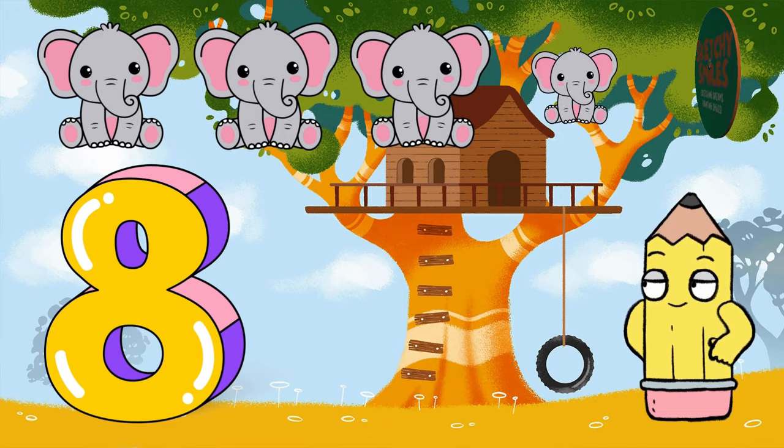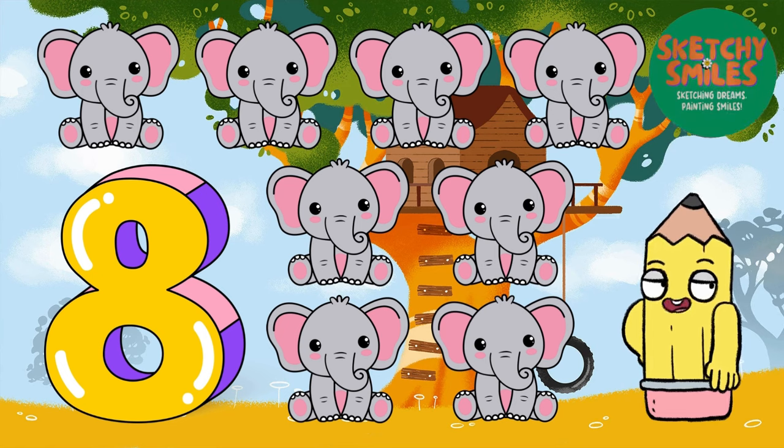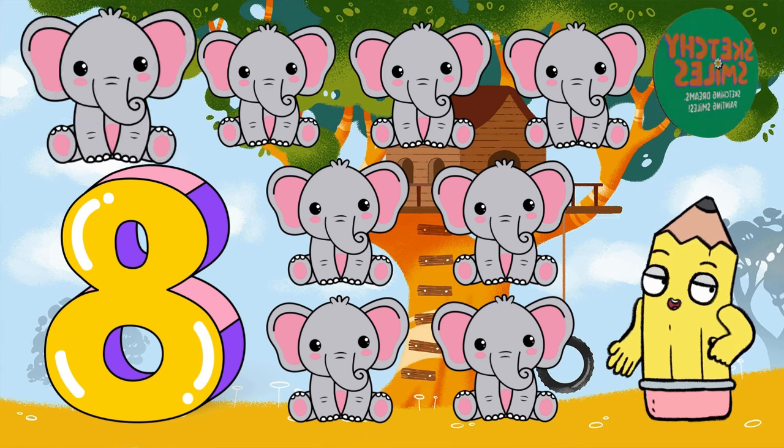And here comes the number 8. Now count with me: 1, 2, 3, 4, 5, 6, 7, 8 elephants. Can you say 8? Wonderful!